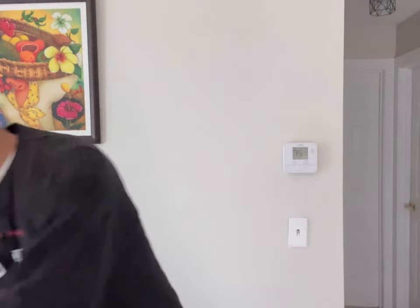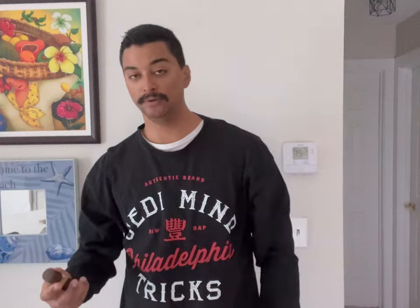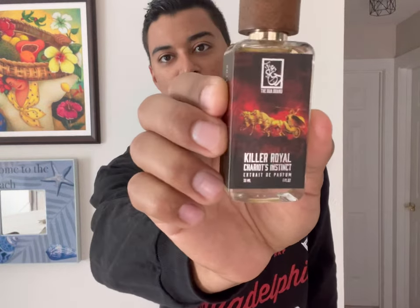With that being said, I got two new fragrances — two stunners from the house of Dua. I've already smelled one, and the other one I'm going to put on for you guys right here on camera. Let me just bring these two stunners out to show you guys. The first one — and I had to get this one — is a new release from Dua called Killer Royal Chariots Instinct, and that's what this bad boy is right here.